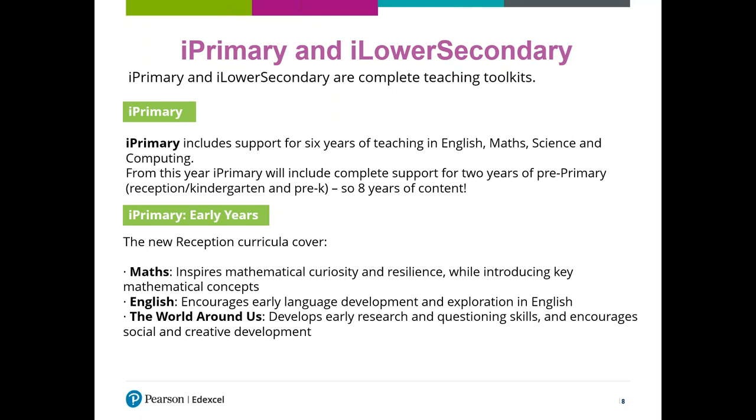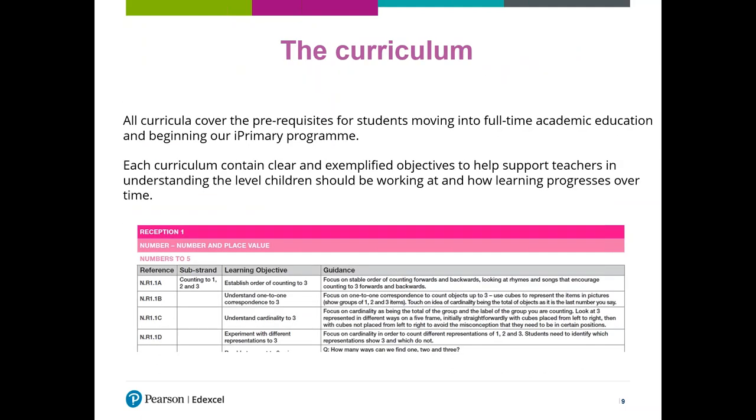All of the phases encourage the development of transferable skills and the use of active learning techniques. The curricula cover all of the prerequisites for students moving into full-time academic education and beginning the iPrimary programme, so after two years of learning, students are at the correct point to start year one. All of the curricula contain clear, exemplified learning objectives, which help support understanding of the level children should be working at by the end of that year and how the learning progresses over time. Over the two years, each curriculum forms a clear learning ladder.